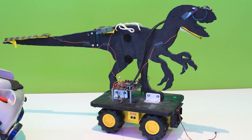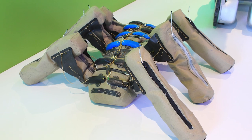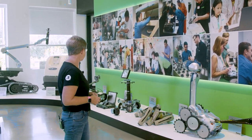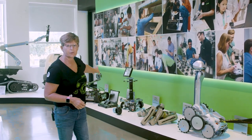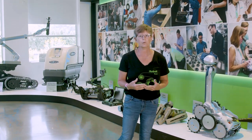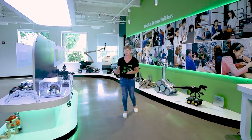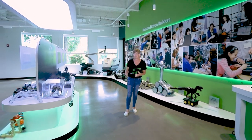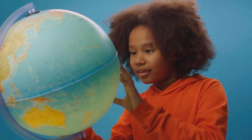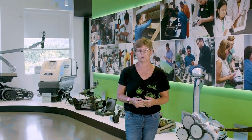We've done some work in remote presence, some research robots, some defense and security robots. We've done some larger robots as well. All of that helped us form who we were going to be. Think about when you start in school — you don't know exactly what you want to be when you grow up. You have to experiment in a lot of different areas. That's what the company did.